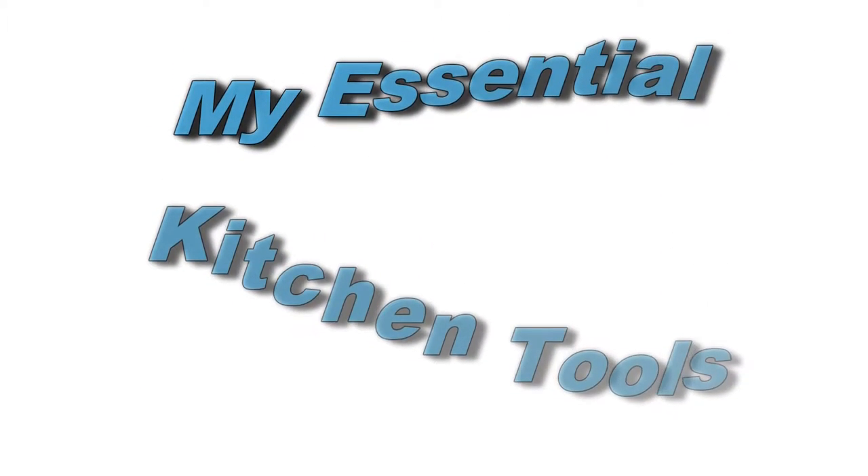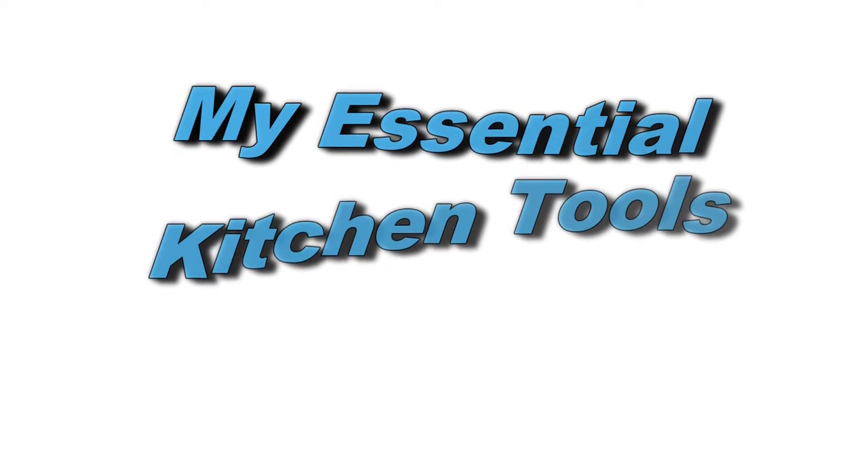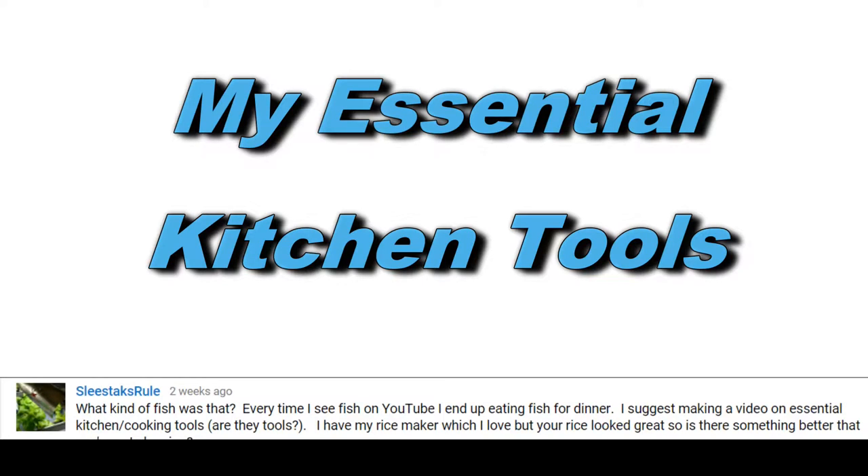I recently had a subscriber request that I do a video on my essential cooking tools — these are things I use pretty much on a daily basis. My kitchen is very tiny so I try to get by on just the very basic necessities. I don't have big appliances. I have a bread machine and a couple other things, but most of my items are small. They can fit into a drawer and they're around the $10 range.